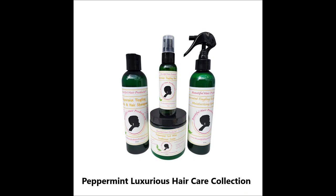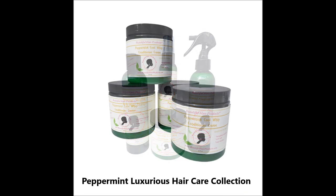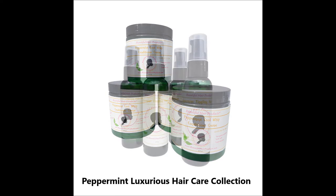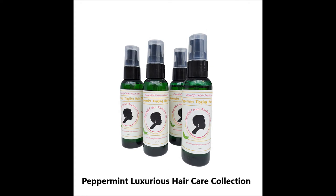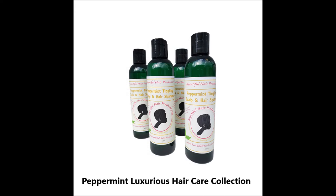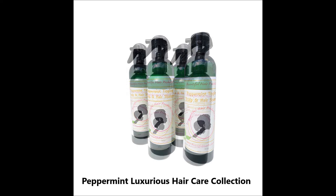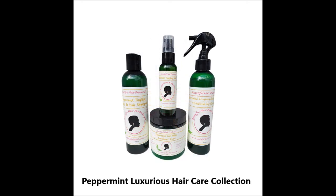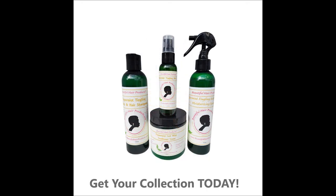Peppermint Luxurious Hair Care Collection. Feel the Cool. Peppermint Tingling Scalp and Hair Luxurious Ultra Hair Care Collection is infused with jojoba oil and pure peppermint oil — stimulating hair care products that can be an aid to issues like hair loss and or hair thinning. Light, refreshing, and stimulating hair care products that will promote healthy scalp and growing hair.